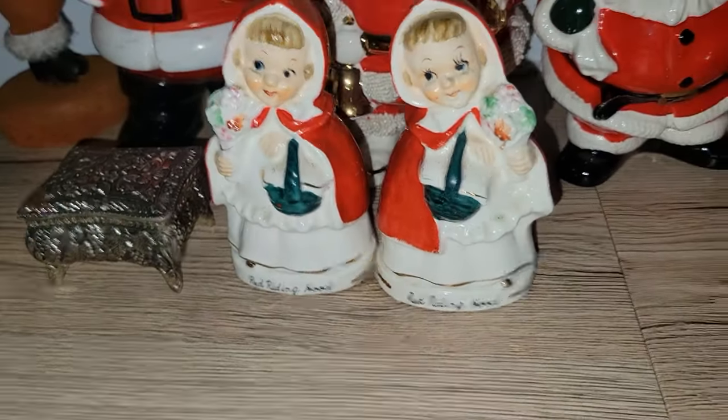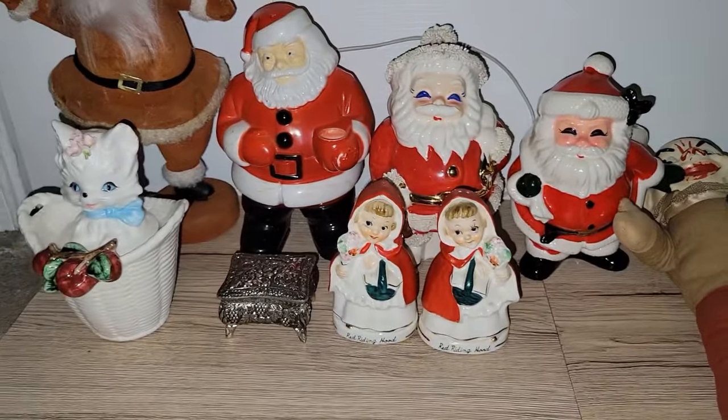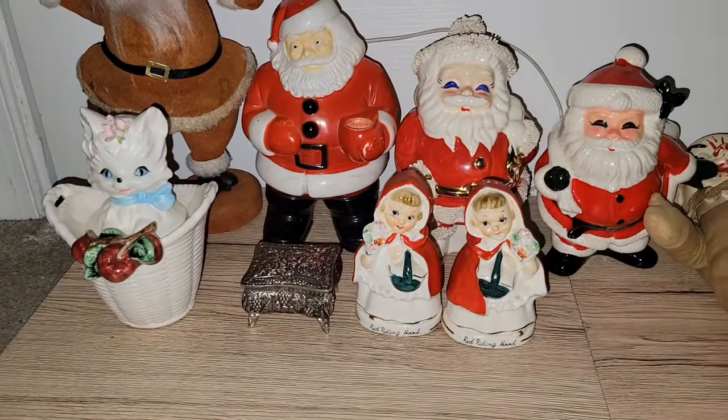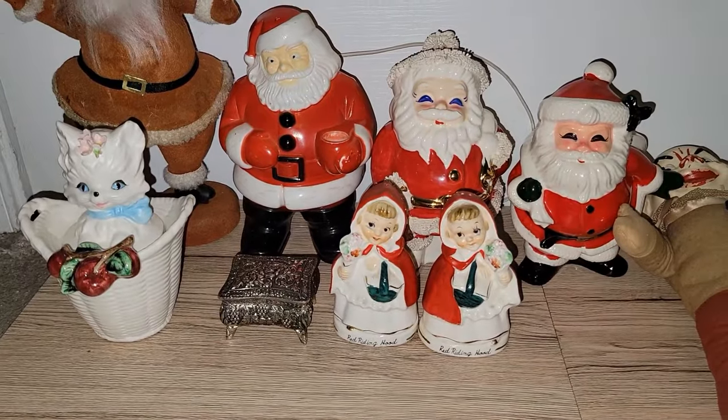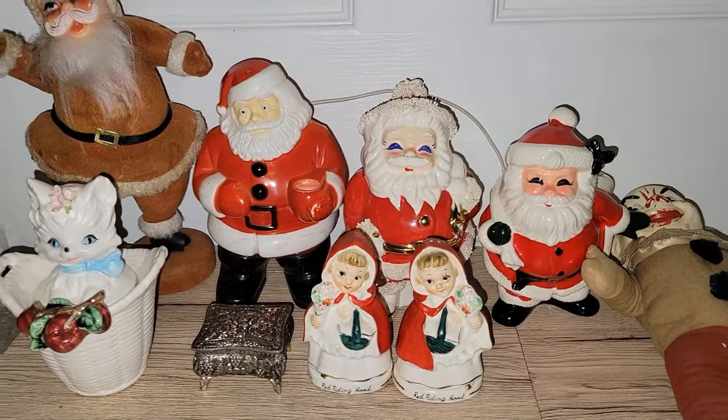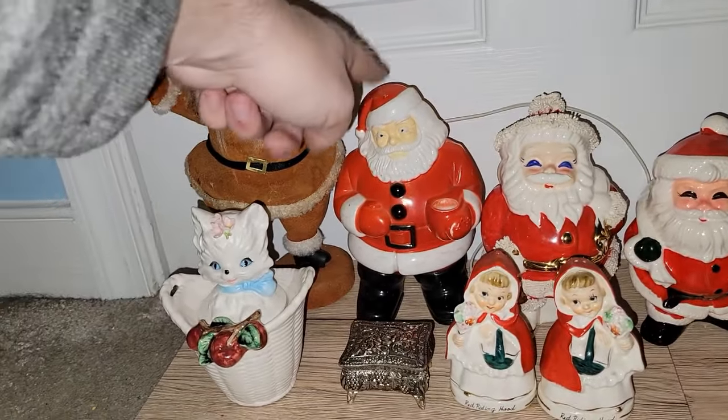I looked those up just to see what they were going for, and those will probably be available in my eBay store, as will the Cherry Marmalade Kitty by Lefton. I'm not sure if I'll be selling the Santas — well, this one I probably will.